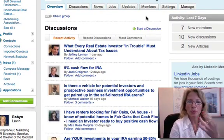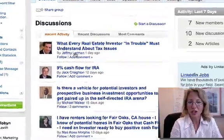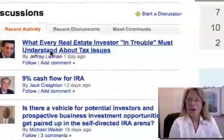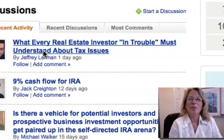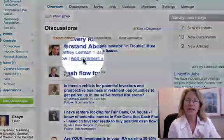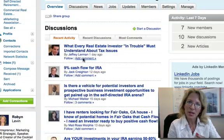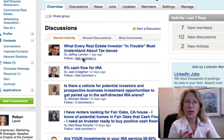My third tip would be: start a discussion. I went in to take a look at the new discussions, and I see here Jeffrey Lehrman — one of my Get Smart Marketing Boot Camp attendees — is using what he learned in the camp. He posted a new discussion. He's a real estate investor's attorney, and he posted 'What Every Real Estate Investor in Trouble Must Understand About Tax Issues.' Feel free to read that, then click on Add Comment. That's another way to engage in online networking, and you'll have your name associated with the link in your comment field, which helps keep that conversation going online.